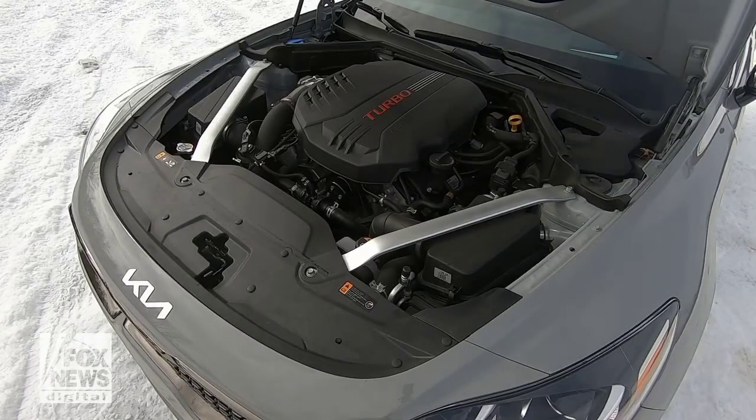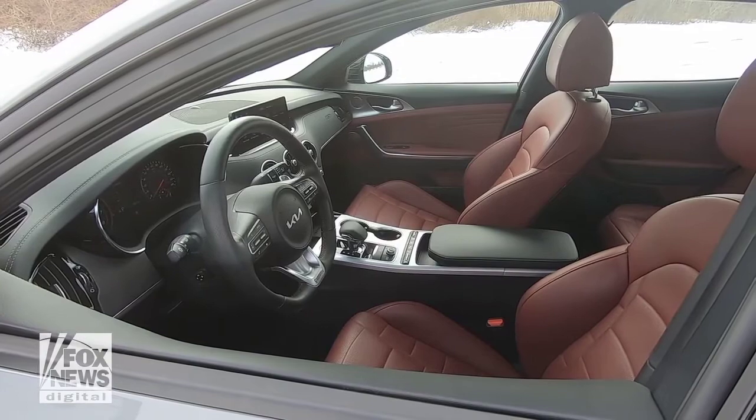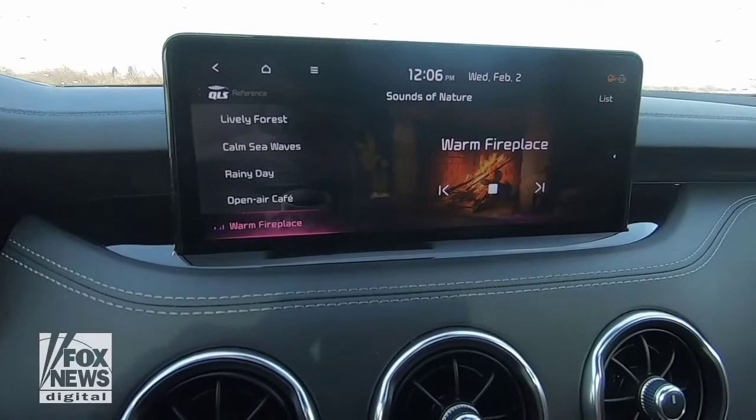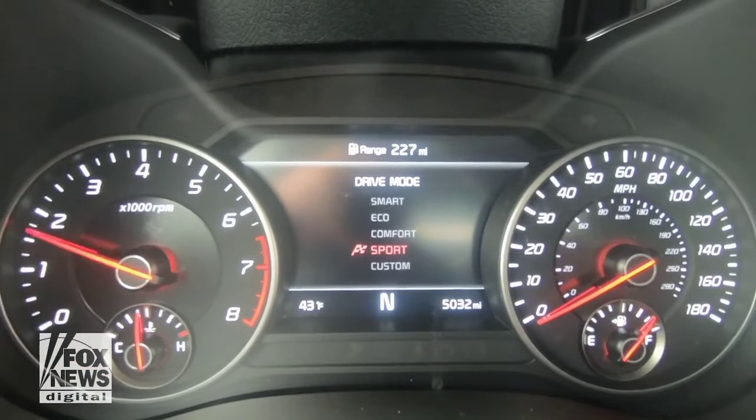For $45,000 you can get it with the 368 horsepower turbo V6 that's in this one. The Stinger first went on sale in 2018 and has been refreshed this year with things like new lighting, an updated infotainment system, and also a new exhaust system that lets you turn up the volume.